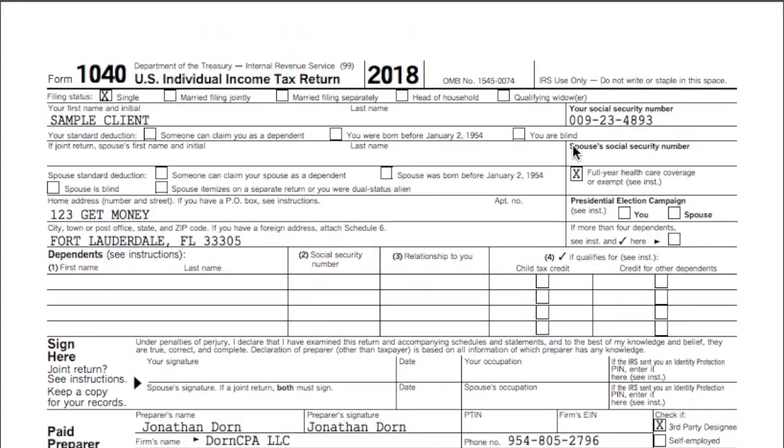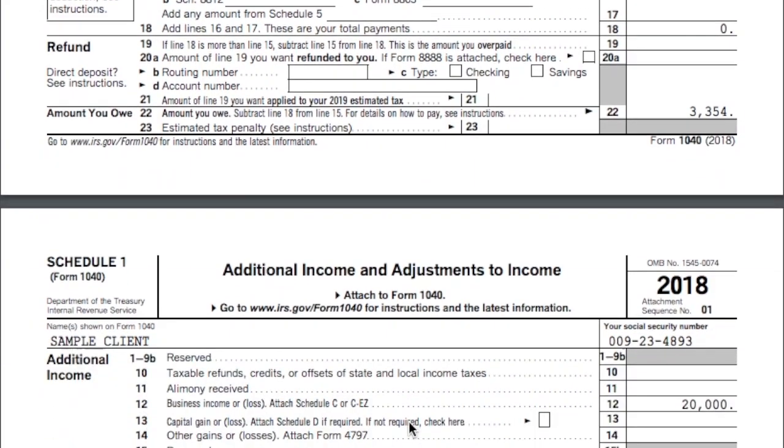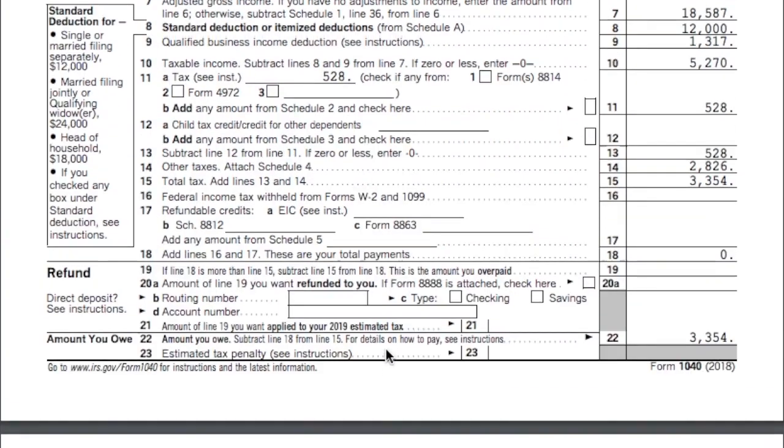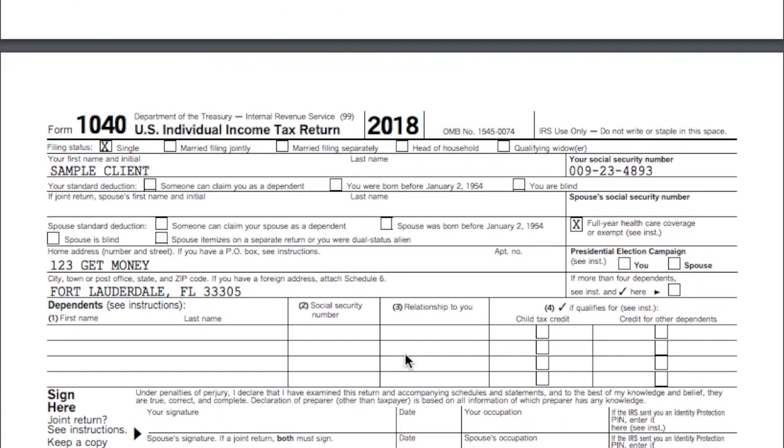If you get money to your social security number — whether you have one, two, three, four, or five W2s, or one, two, three, four, or five Schedule Cs — it doesn't matter. If it's tied to your social security number, you're going to file one 1040. Now if you get a 1099 to an EIN number for your business, you might or might not have to file a separate tax return, depending on how that business is being taxed. It could be a disregarded entity on the 1040, or it could be taxed as an S Corp, C Corp, or partnership.